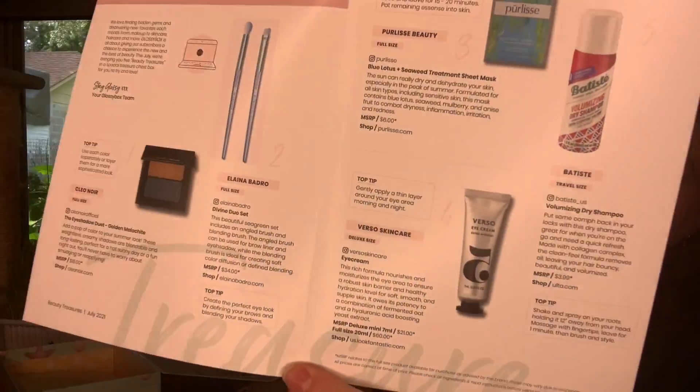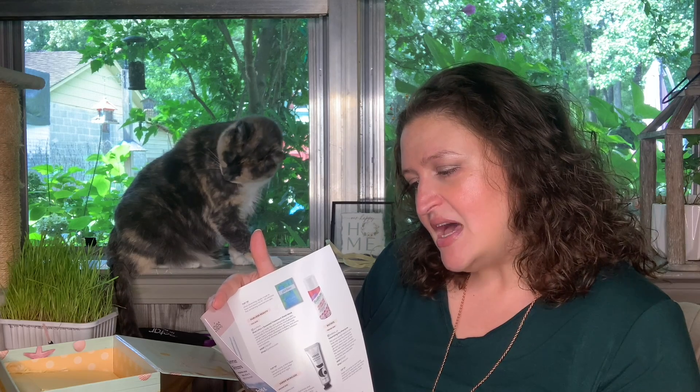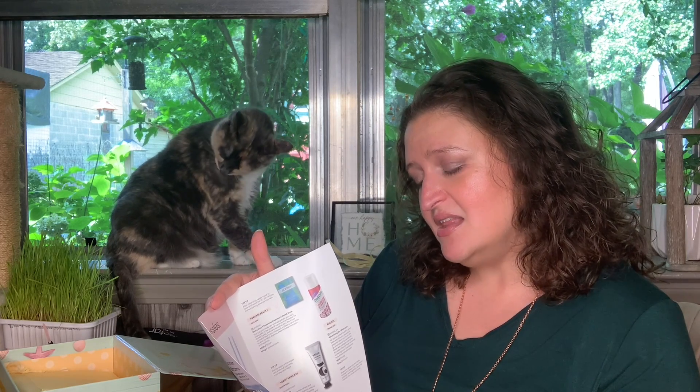The pamphlet says: 'Hey glossies, we love finding hidden gems and discovering new favorites each month — for makeup and skincare, hair care and more. Glossy Box is all about giving our subscribers a chance to experience the new and the best of beauty. This July we're bringing you five beauty treasures in a special treasure chest box for you to try and love. Stay glossy, the Glossy Box team.'